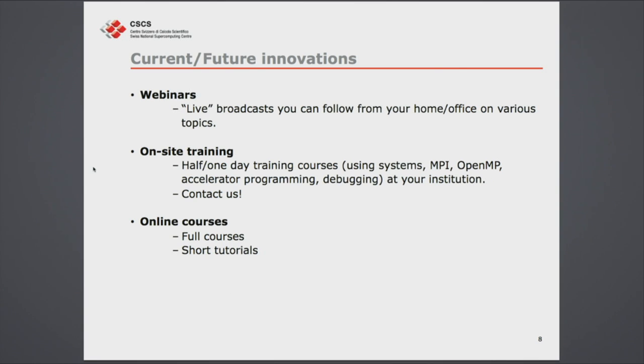We have some current and future innovations. We have a CSCS YouTube channel that has been getting a lot of hits. If people cannot travel to Lugano or want to review material, we post full recorded courses there — for example, the OpenACC and CUDA course is available online. Of course, if you don't come to Lugano, you don't get instructors looking at your code, but you can still review the material. We also want to introduce webinars or live broadcasts you can follow from your home or office on various topics, with interactive chat sessions so you can ask questions of the instructor.